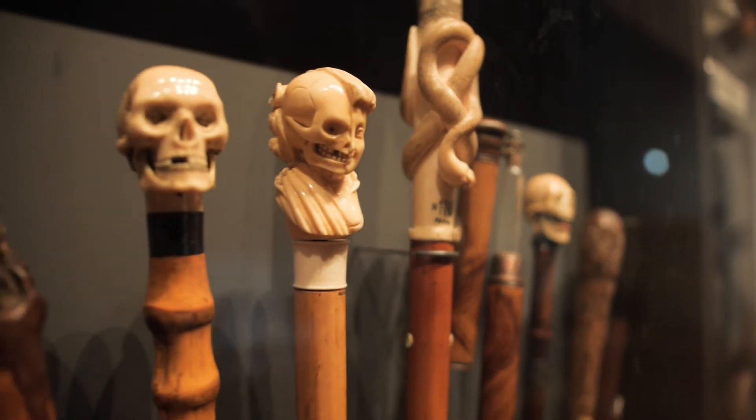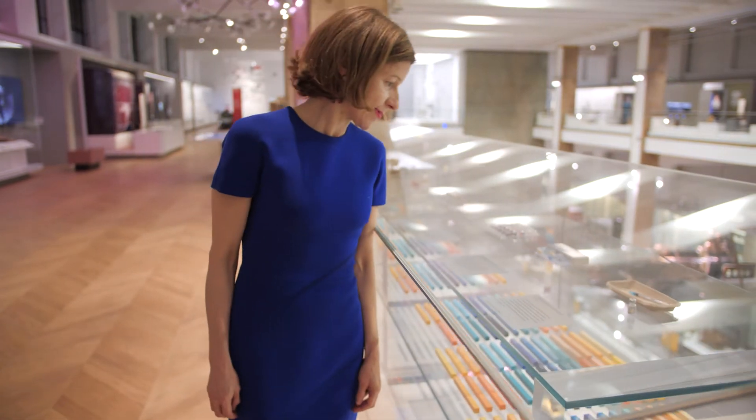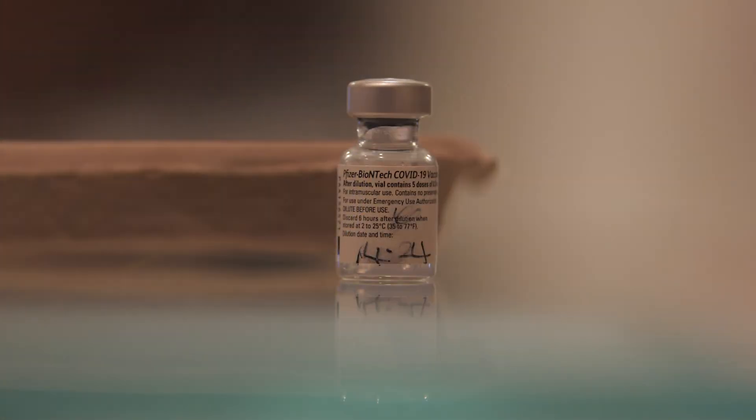We share some strange items from the historic collection and display some of our newest items, such as the vaccine vial used in the world's first Covid vaccine.